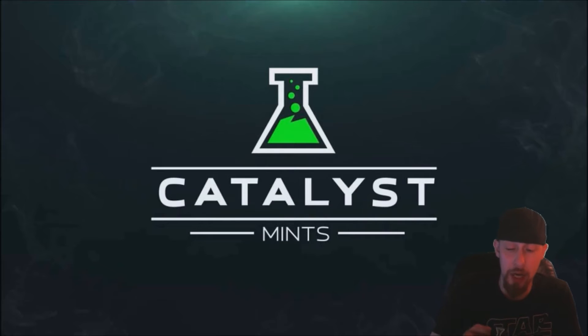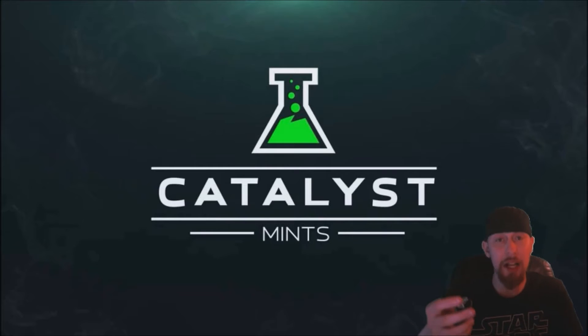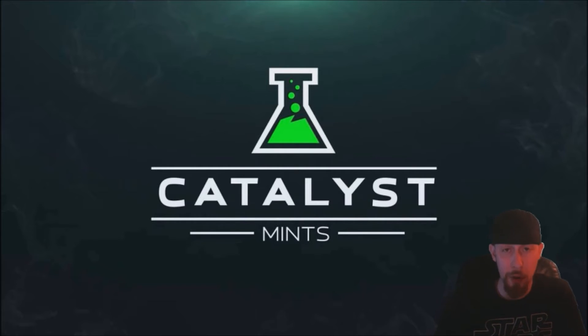I'm going to try these for the first time — I've not tried them yet. They sent me some free samples to do a review for. I'll let you guys see what they look like. Kind of looks like an Altoid. This is Siberian Wintergreen, the only flavor I know about so far. They contacted me and said since I was a No Scope partner, they would like me to partner with them and get the word out about the Catalyst Mints.